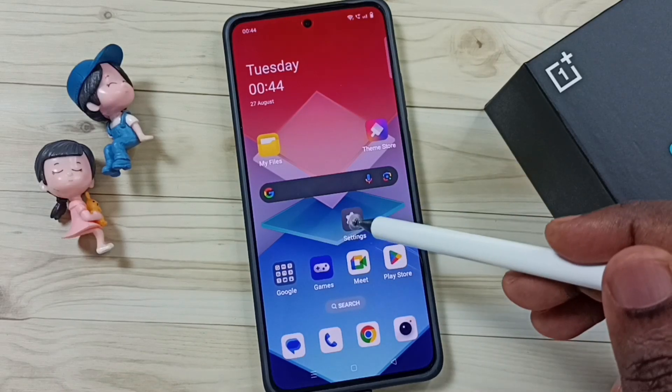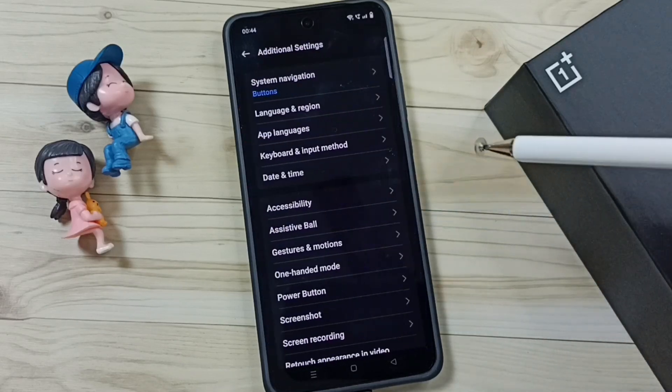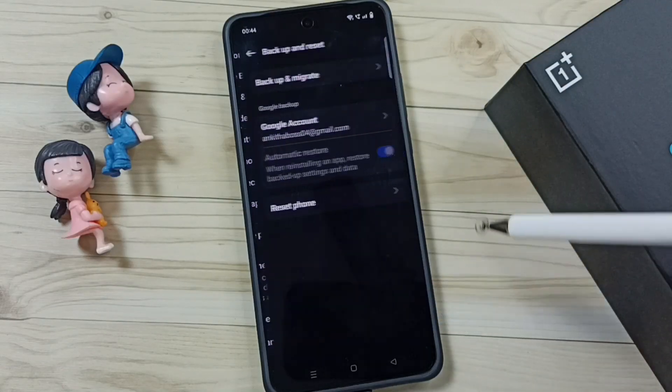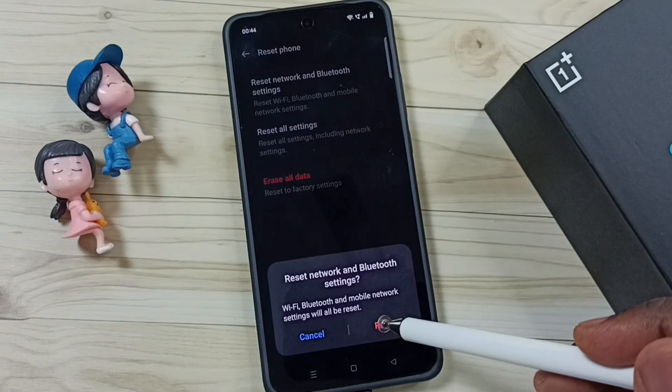Method 1: Go to Settings, tap on the Settings app icon. Then go down, go to Additional Settings. Then go down, tap on Backup and Reset. Tap on Reset Phone. Tap on Reset Network and Bluetooth Settings. Tap on this Reset button.